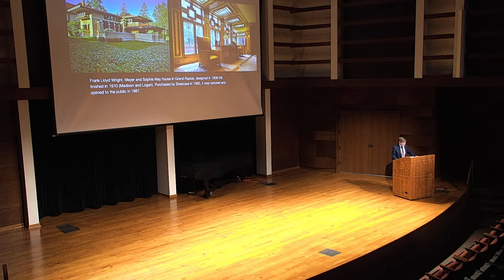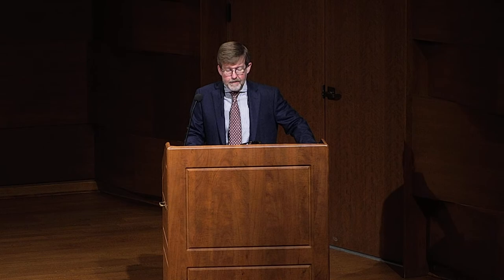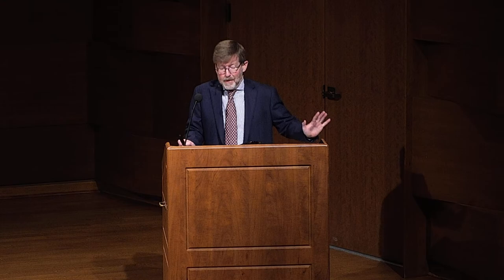Many of you will know this extraordinary building, this extraordinary house here in Grand Rapids. For about a year now, I've been a docent at the Meyer and Sophie May House here in Grand Rapids. It is really an extraordinary building, and I can't tell you how much fun it is once a month to tell other people what an extraordinary house it is. At the end of a tour, inevitably, people who have a lot of experience with Wright houses will say this is really spectacular, and for people who have visited the iconic locations, for them to be wowed by this house is really satisfying.